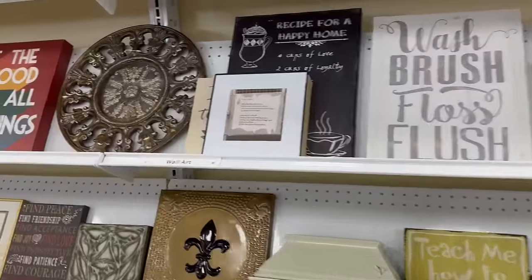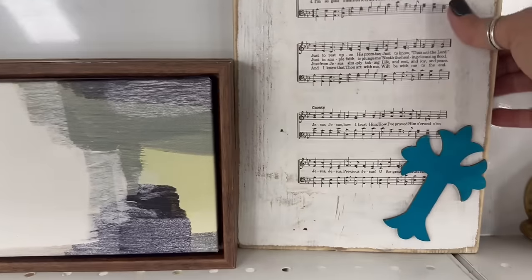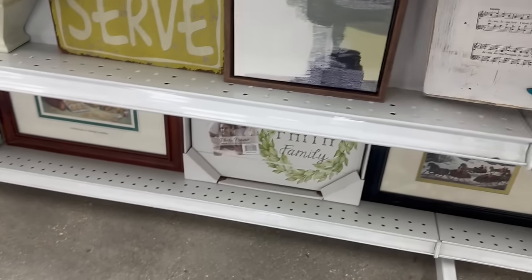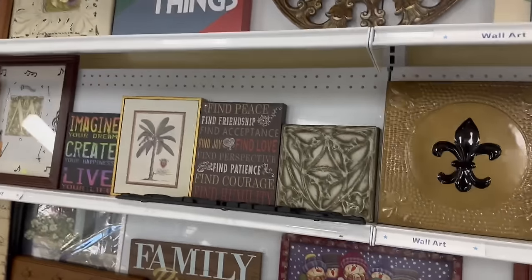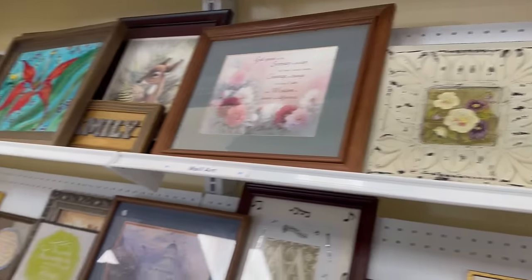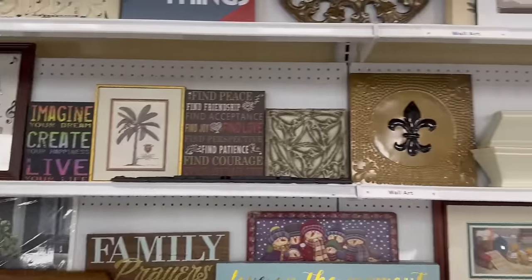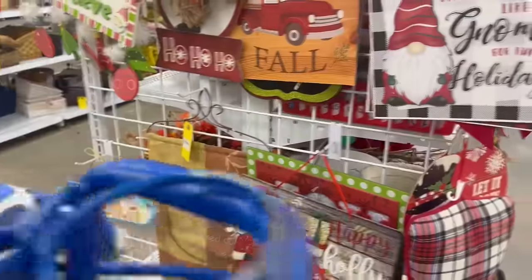I love looking at all the art. I really take into consideration what it is — can I just change a frame, or can I totally redo it? You just never know what you're going to find in the art section and I really love looking at it. Honestly, art is probably one of my weaknesses. I just love it so much — art and dishes and linens.